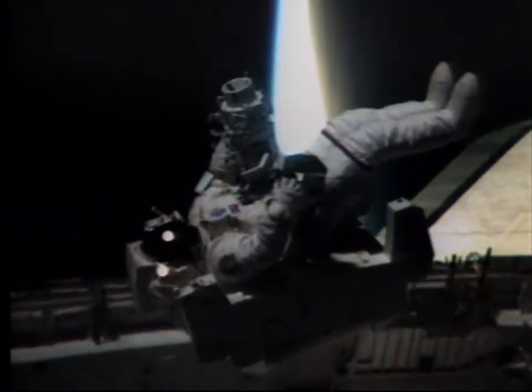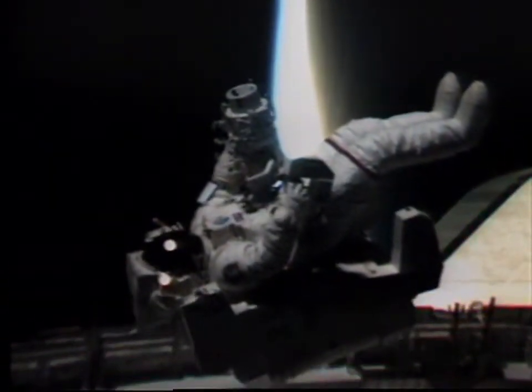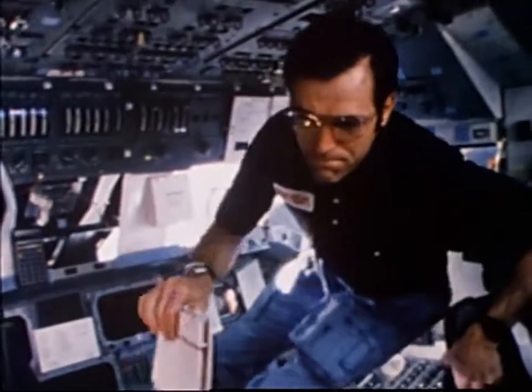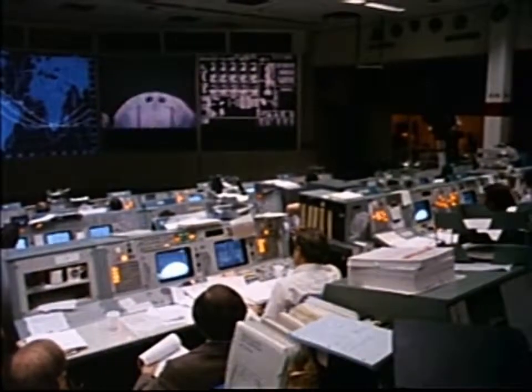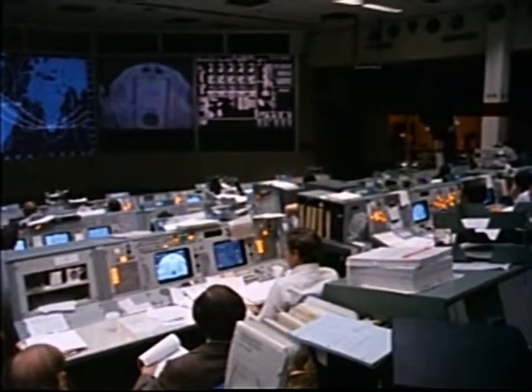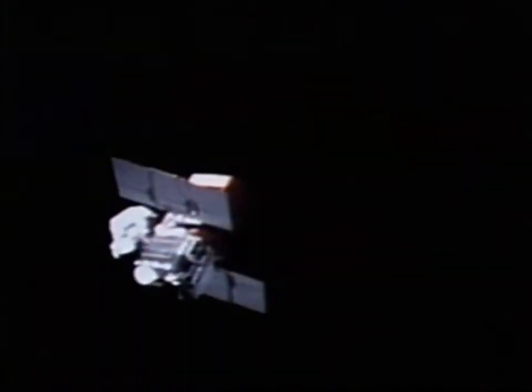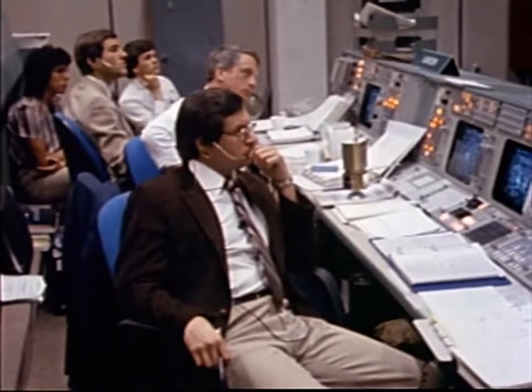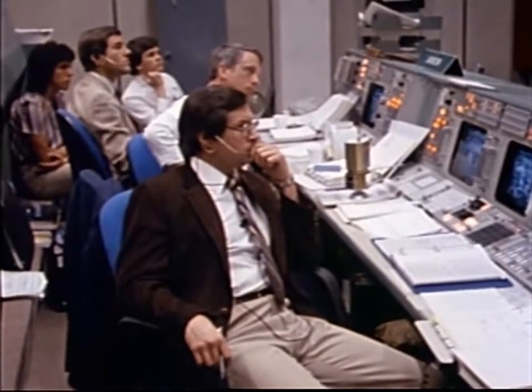Maneuvering unit pilot George Nelson made his way over to the satellite. Commander Robert Crippen, pilot Dick Scobie, and mission specialist Terry Hart monitored his progress, as did James Van Hoften waiting in the payload bay. Nelson was having trouble docking with the satellite — the T-pad was not locking onto the trunnion pin, and his attempts were causing the satellite to wobble. His maneuvering unit propellant level was also getting low; he would have to return to the shuttle.